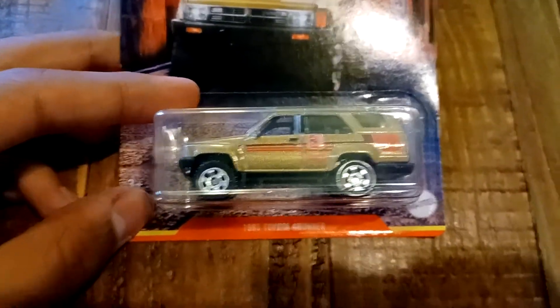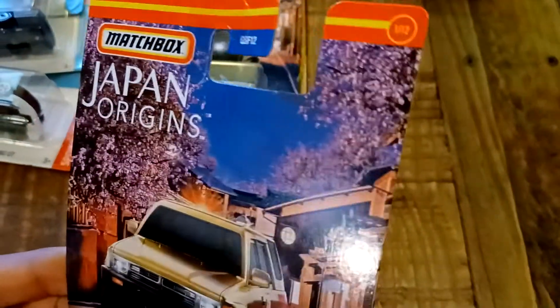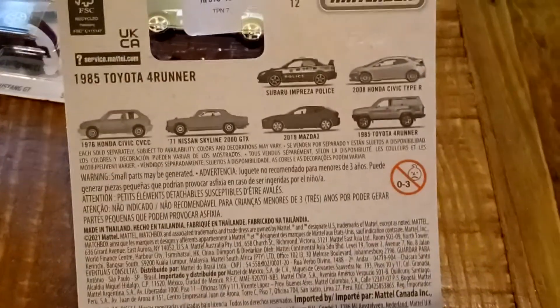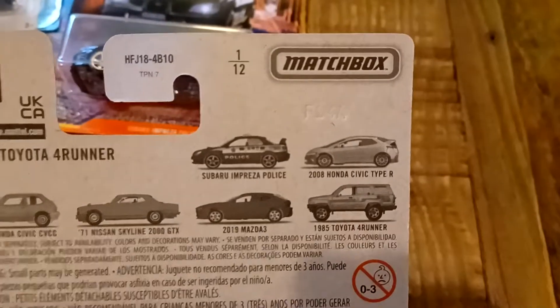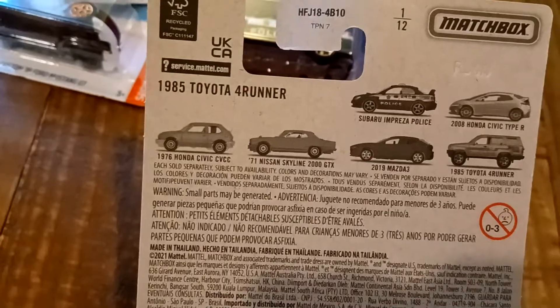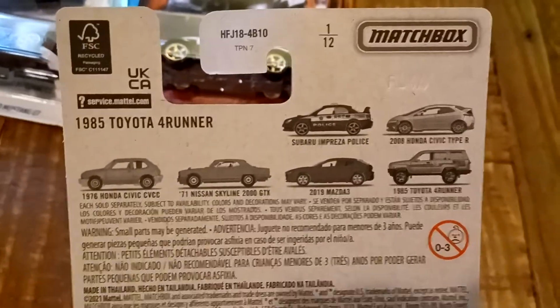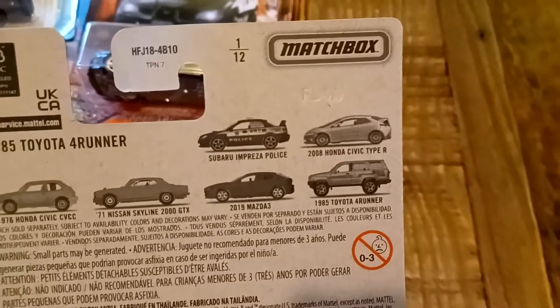We got the 1985 Toyota 4Runner. This is from Japan Origins, which is a Walmart exclusive, and it's number 1 out of 12. Others in the set include the Subaru Impreza Police, 2008 Honda Civic Type R, 1976 Honda Civic CVCC, 1971 Nissan Skyline 2000 GTX, 2019 Mazda 3, and the 1985 Toyota 4Runner.